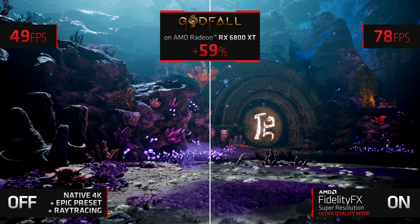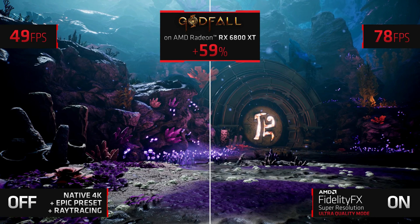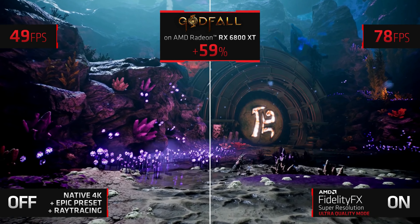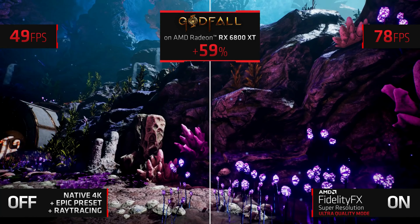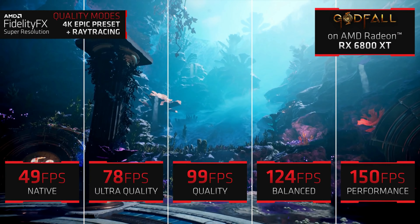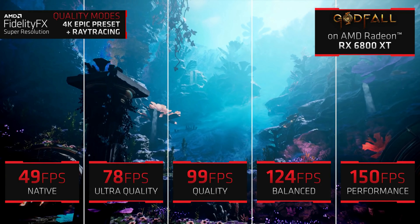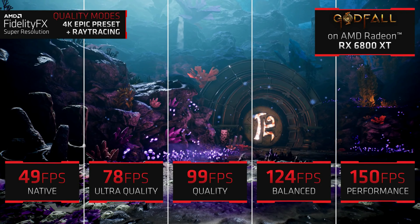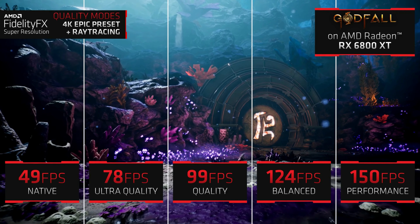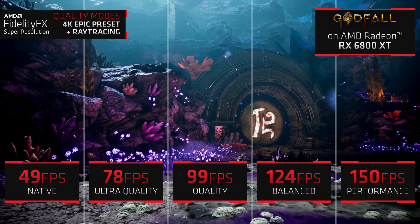The technology basically uses AI upscaling to make it look like you're running the game at a higher resolution than it really is. For example, some games on Stadia running at 4K 60fps will technically be running at 1080p 60fps, but it looks like 4K and you can barely tell the difference, if at all — at least that's how it works beautifully on NVIDIA's DLSS 2. This isn't the same as just normal upscaling.